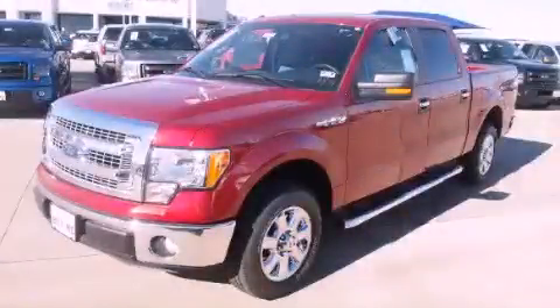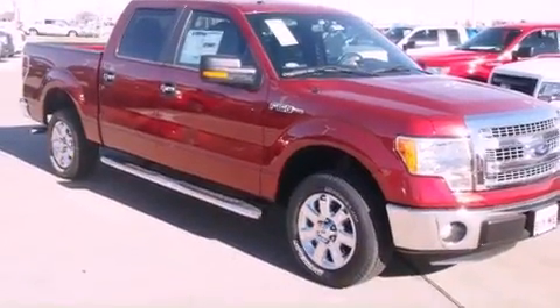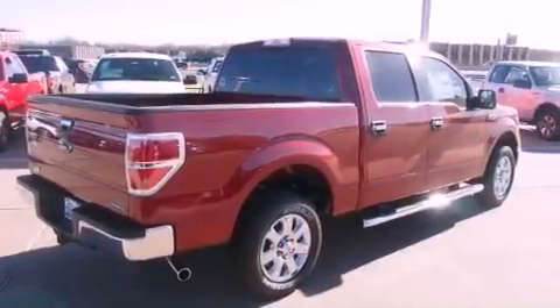This is a brand new 2013 Ford F-150. It has what you need for work as well as what you want for play. It has a 3.7-liter six-cylinder engine and a six-speed automatic transmission.